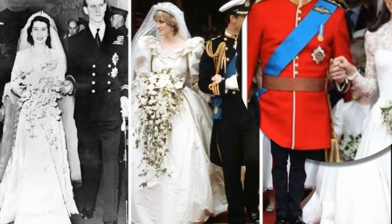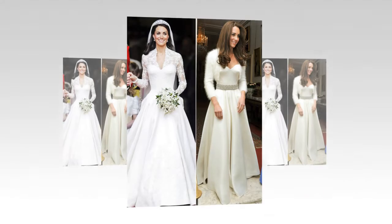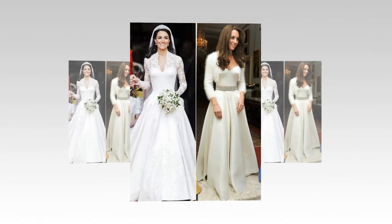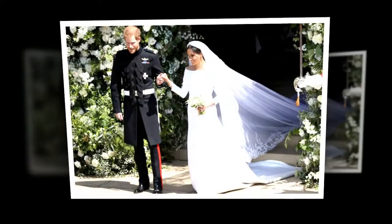What was Kate Middleton's wedding dress and did it cost more than Meghan's? Kate Middleton wore a Sarah Burton for Alexander McQueen gown when she tied the knot with Prince William in 2011. Like Meghan's dress it also had long sleeves but was more embellished with a lace design pattern.